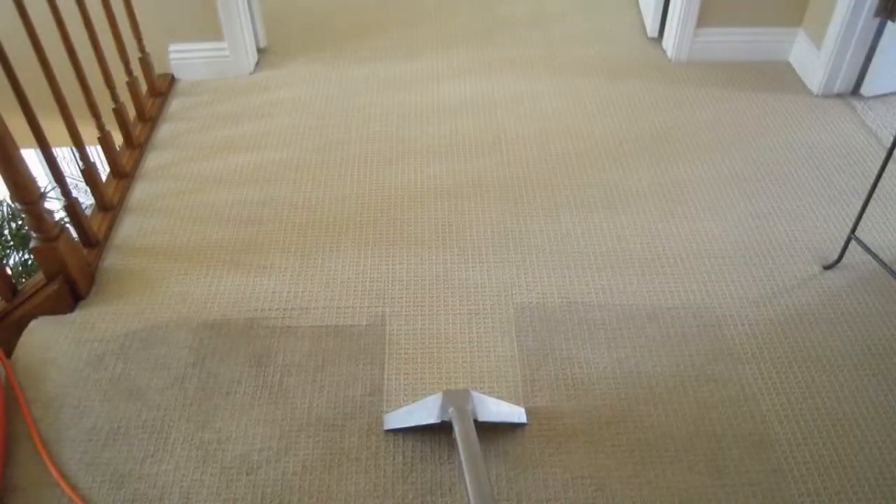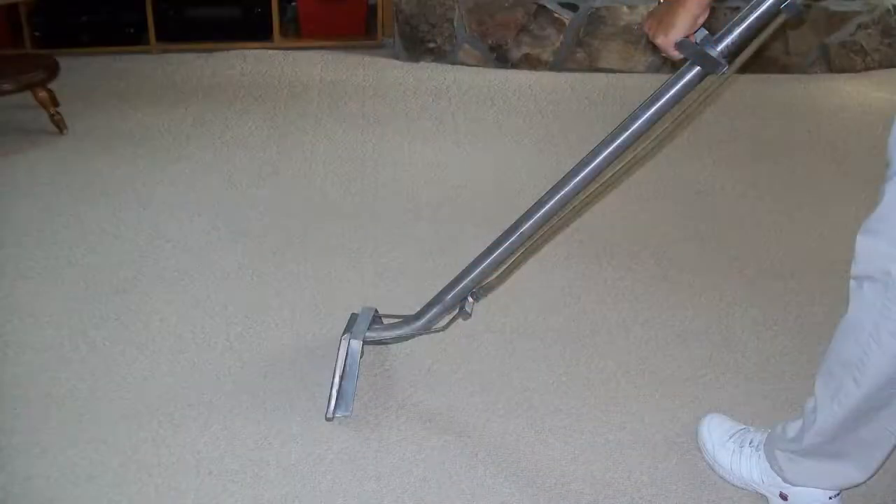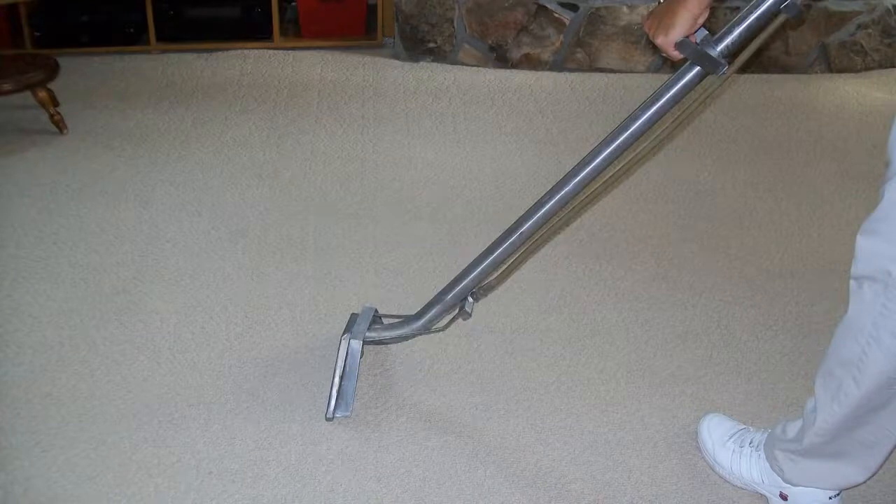Professional carpet cleaning is recommended using the hot water extraction method. You should not dry clean your rugs and you should never use bleach. Number four: overall cleaning. Vacuuming alone won't protect your carpet — even though vacuuming can remove most soil, it is also necessary to clean your carpet on a regular basis to remove the oily, sticky soil that vacuums don't remove.